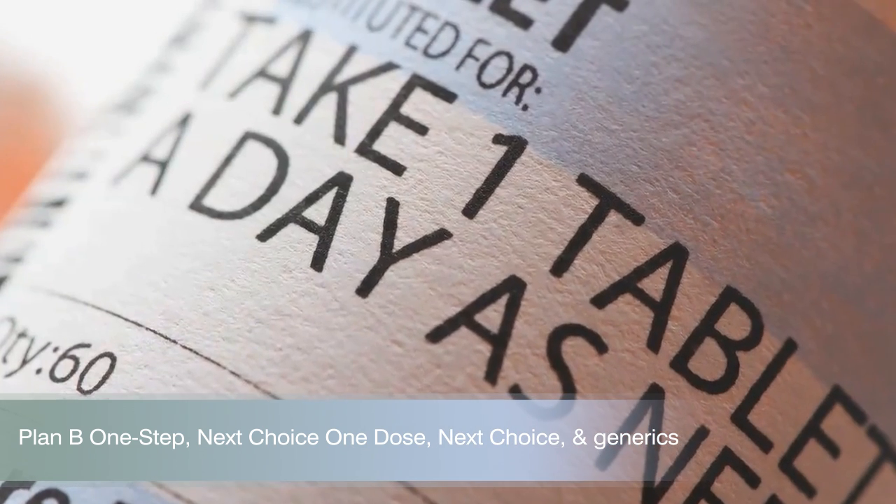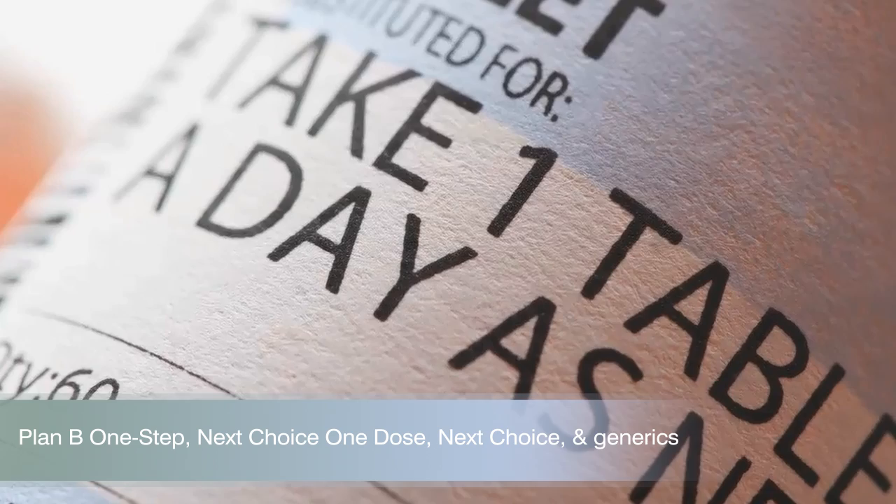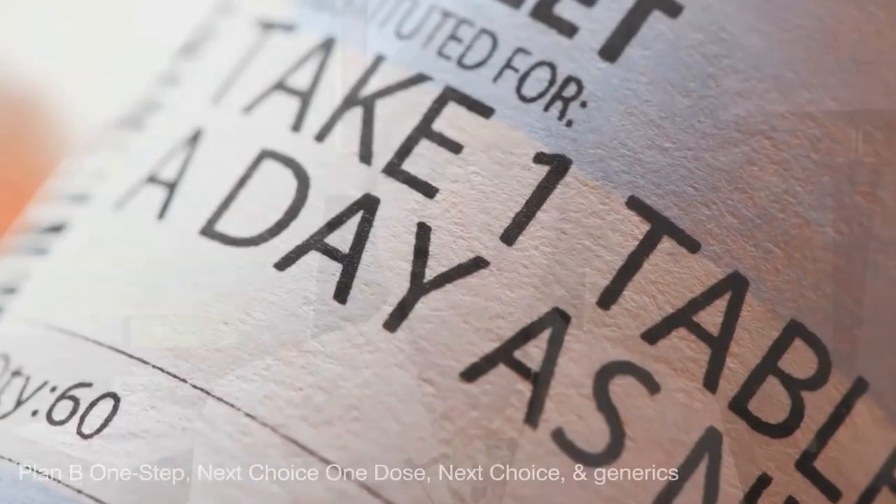Hello and welcome to VideoScript presented by Drugs.com. Today in the first of three presentations we are reviewing the emergency contraceptives Plan B One Step, Next Choice One Dose, Next Choice and generic Levonorgestrel. We will discuss how to use the emergency contraceptive pills, where they can be obtained, and dosing recommendations. For complete information, please review all three videos.